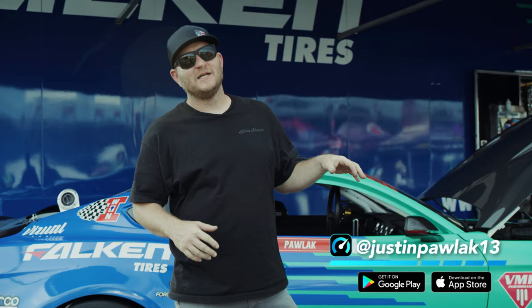Hey, if you guys want to learn some more about all the cars that I have and some of the builds, come check me out on the Throttle app.